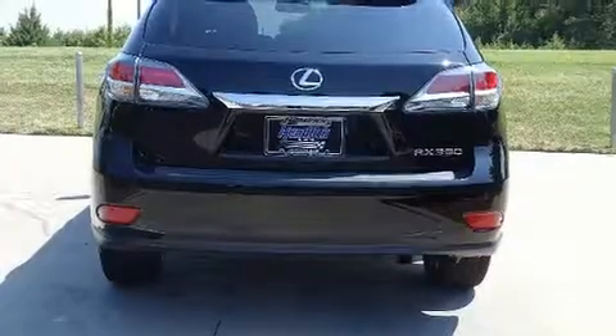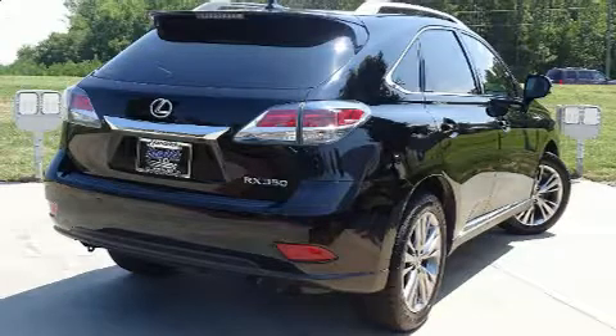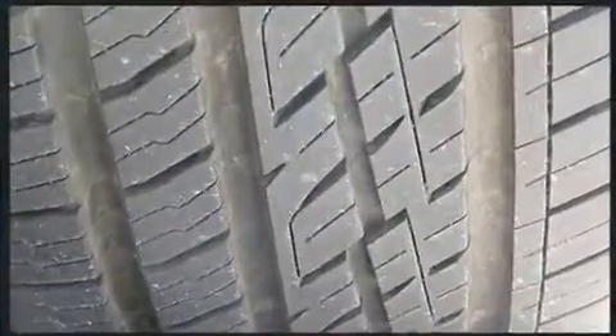automatic dimming rearview mirror, heated and ventilated seats, power door mirrors, heated door mirrors, a power rear cargo door, and one-touch window functionality. For drivers who enjoy the natural environment, a power moonroof allows an infusion of fresh air.